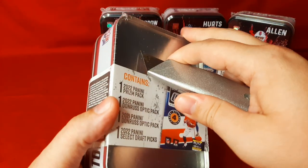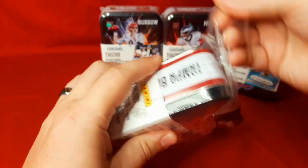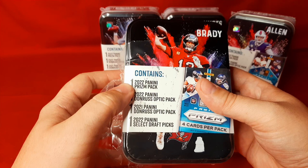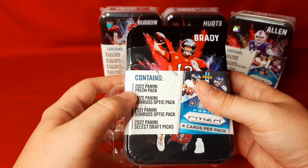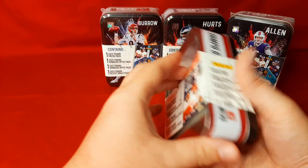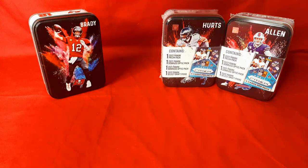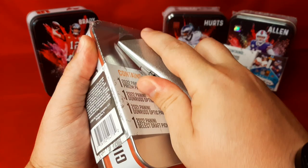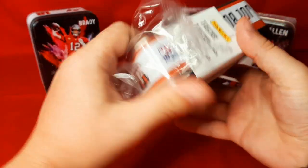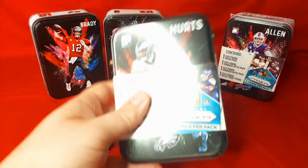We're going to open all these at once. I will be careful opening them so we can save the tins — they look really cool. The only downfall is these are hit and miss. For the packs, instead of doing Select Draft Picks, maybe they could have done 21 Prism, like they did for Optic. But it's a fun thing to do — it's Optic as well. I have not opened any 21 Optic for myself, so this would be cool to finally get a chance to open up 2021 Optic packs, four packs altogether.